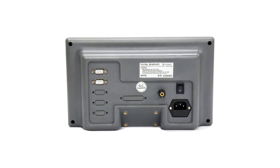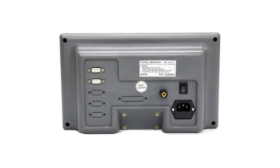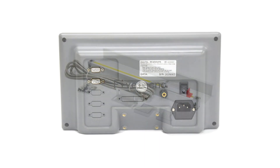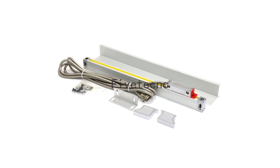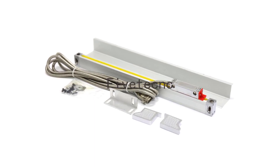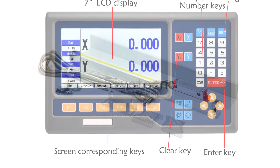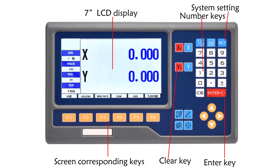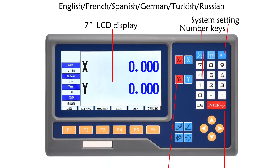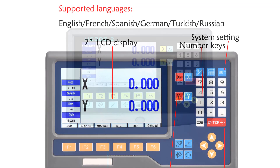This level of precision has significantly improved the accuracy of machining projects, leading to better finished products and reduced waste. The LCD display is easy to read even in varying lighting conditions, and the clear numerical readout leaves no room for ambiguity. The inclusion of multiple acceptable resolutions — 1 µm, 2 µm, 5 µm, 10 µm, and 20 µm — adds flexibility to match different machining requirements.